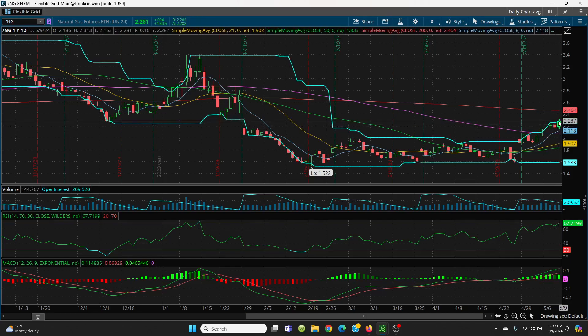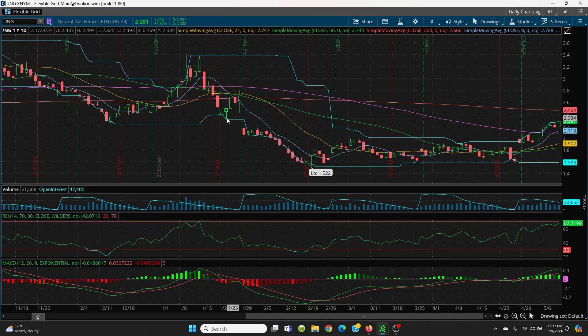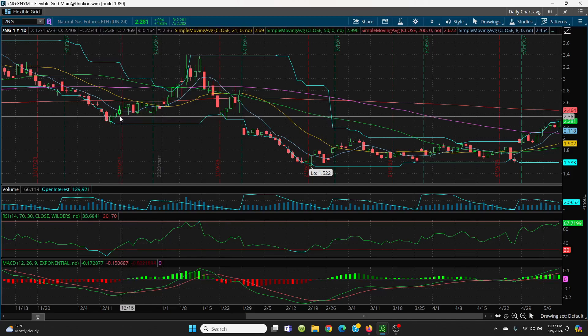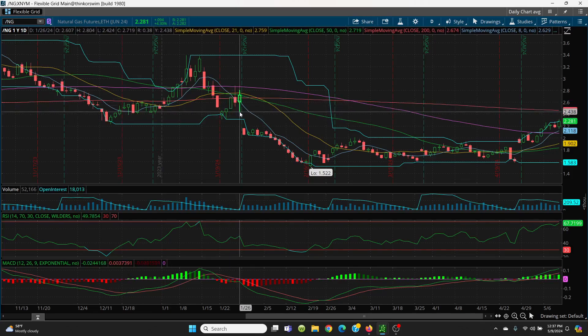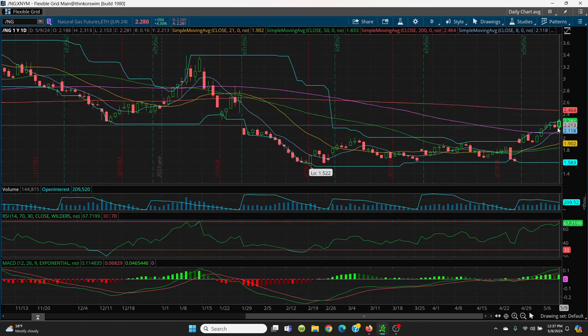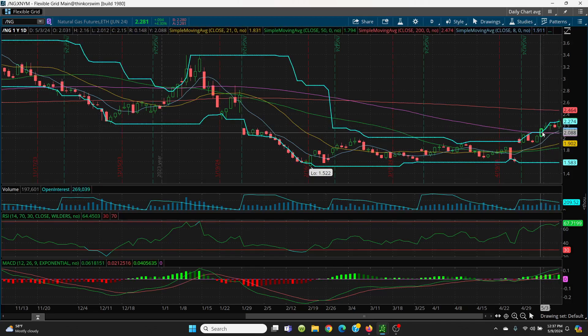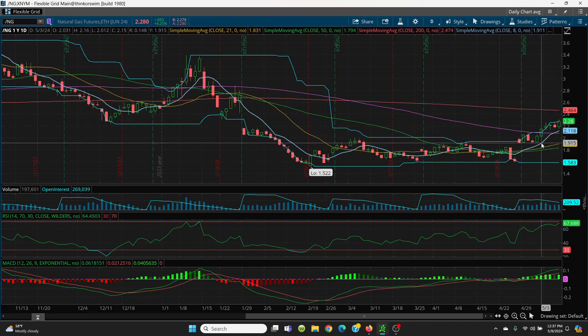What you want to watch is today's high at 2.31. The next level is going to be right there at 2.32. Then we come over to the bottom of the candle at 2.38. And then what you're looking for is 2.42 — that's the gap fill — and then we have 2.48 and 2.46 right above that. That is your upside. On the downside, we want to hold this area, and the key is holding the 8 SMA on a closing basis.